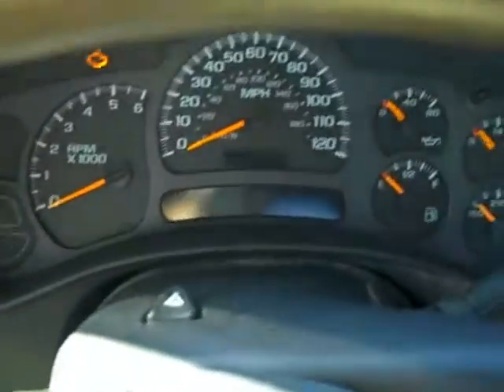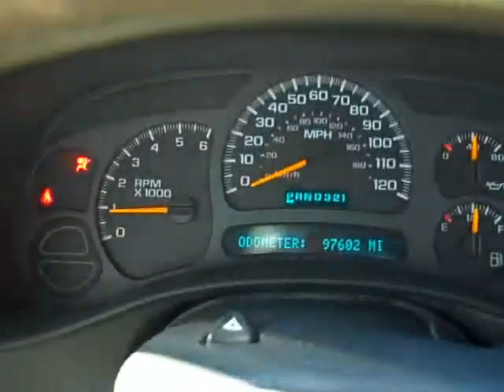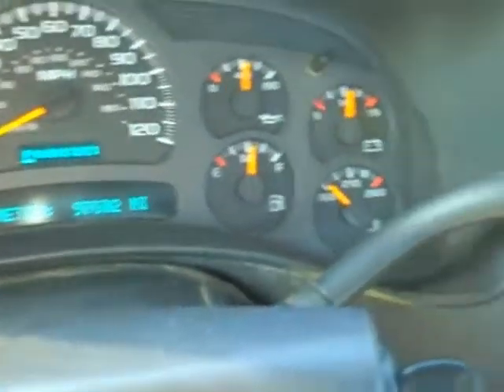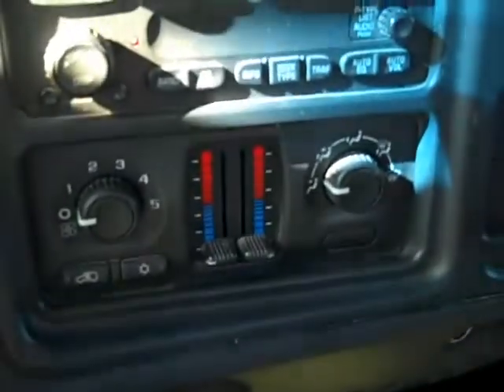The interior's in good shape — it hasn't been smoked in or anything. It has 97,602 miles, a nice looking instrument cluster with real gauges, AM/FM/CD, dual zone climate control, automatic headlights, and cruise control. It does have crank windows — no power windows — but it has a lot of the other goodies. The interior is in really nice shape.